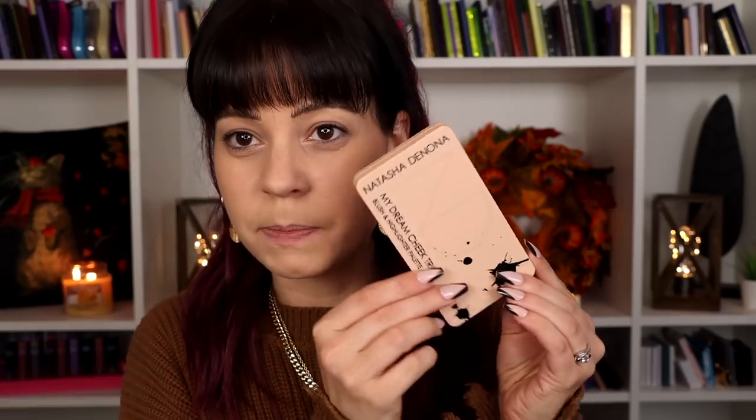I want to show you my first impressions on the other things in this collection because I have not opened these, haven't swatched them, haven't done anything to them. As you can tell, I've done my base makeup already, which I did this morning at like 9 because I was expecting this package to come a little bit earlier, but here we are. So let's go ahead and check out the Face Trio.